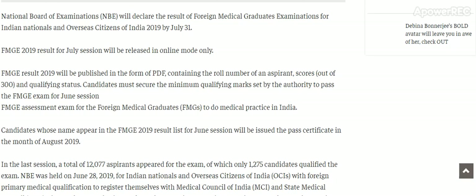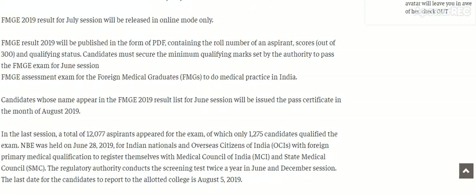The exam was held on 28th June 2019 for Indian nationals and overseas citizens of India with foreign primary medical qualification to register themselves with the Medical Council of India and State Medical Council. The regulatory authority conducts the screening test twice a year, in June and December sessions.